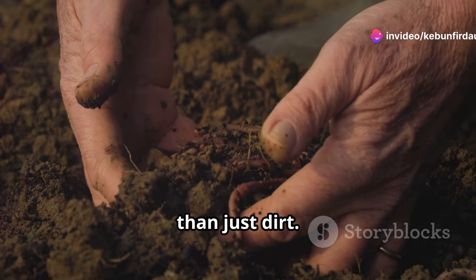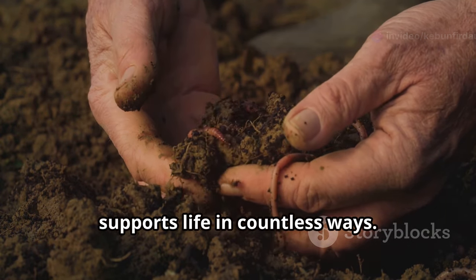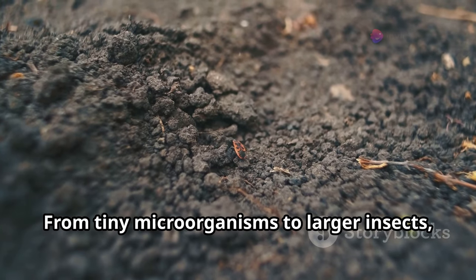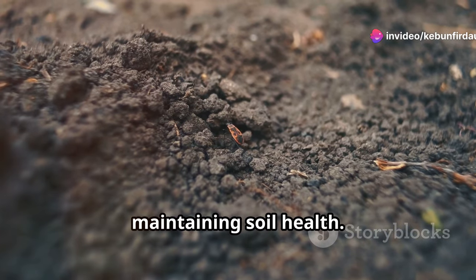The ground beneath our feet is more than just dirt. It's a complex and dynamic ecosystem that supports life in countless ways. It's a living ecosystem, teeming with life. From tiny microorganisms to larger insects, every creature plays a role in maintaining soil health.